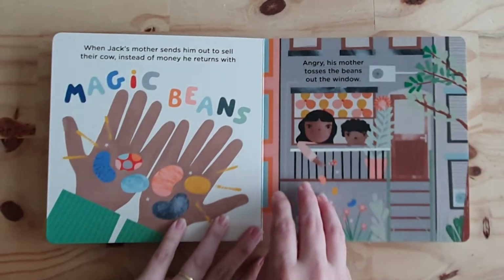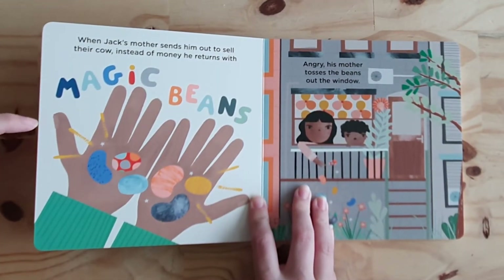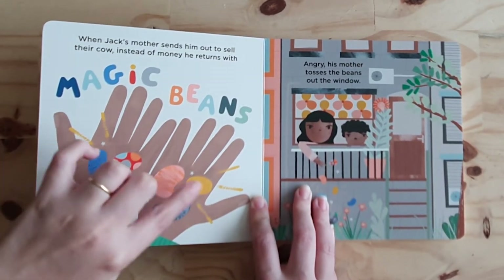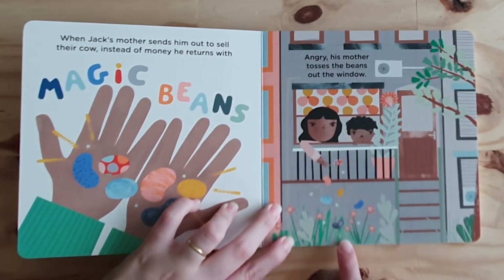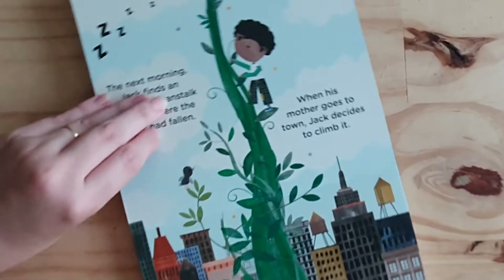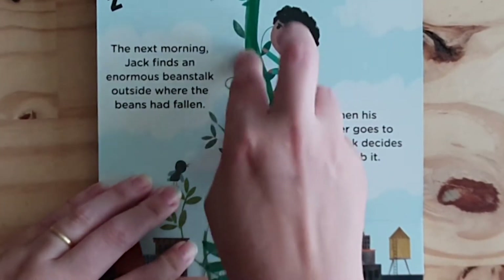When Jack's mother sends him out to sell their cow, instead of money, he returns with magic beans. Look, the magic beans. Angry, his mother tosses the beans out the window.